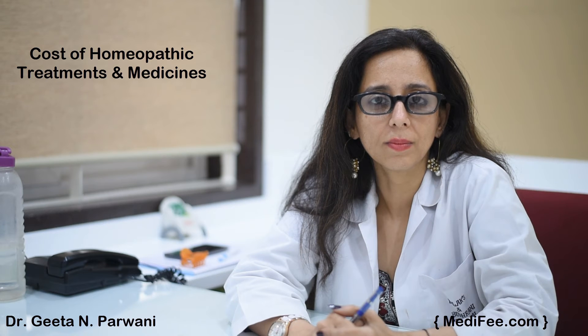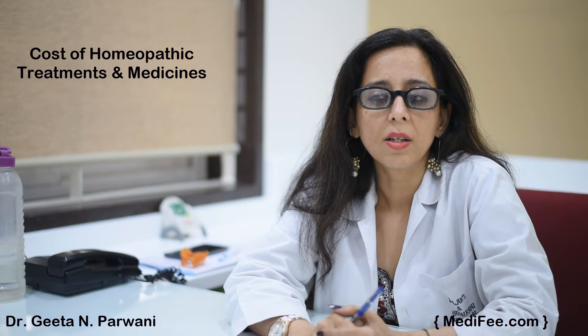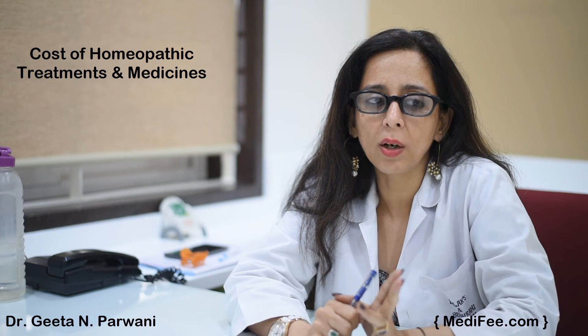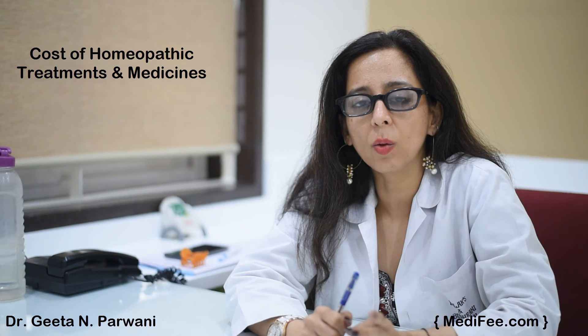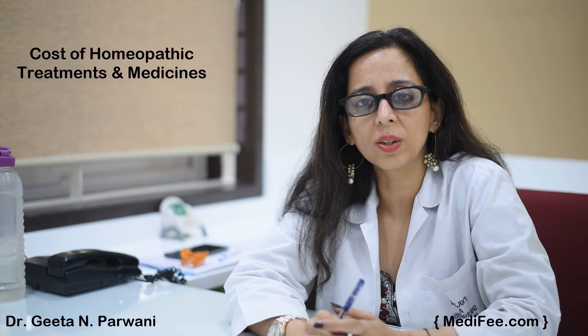Doctor, starting from the minor to the major diseases treated in homeopathy, what is the cost incurred under the treatment? Homeopathic medicine is extremely affordable as compared to allopathy and Ayurveda because the cost of the medicine is not very high — our medicines are not very expensive.